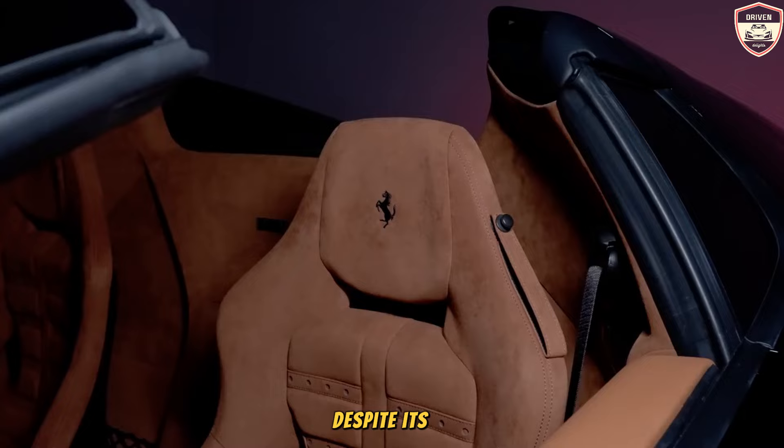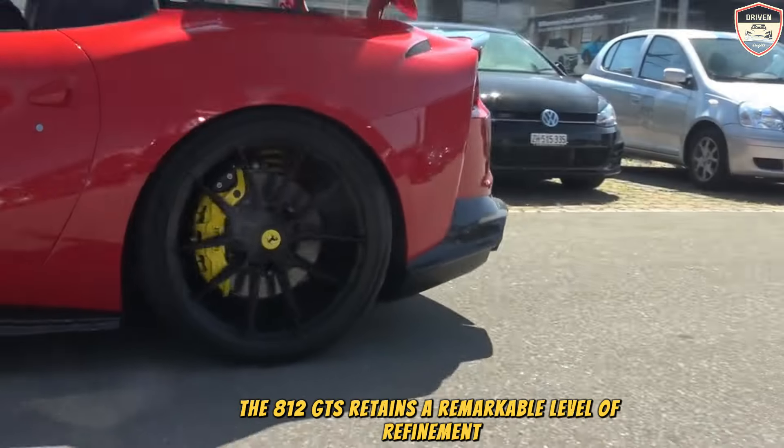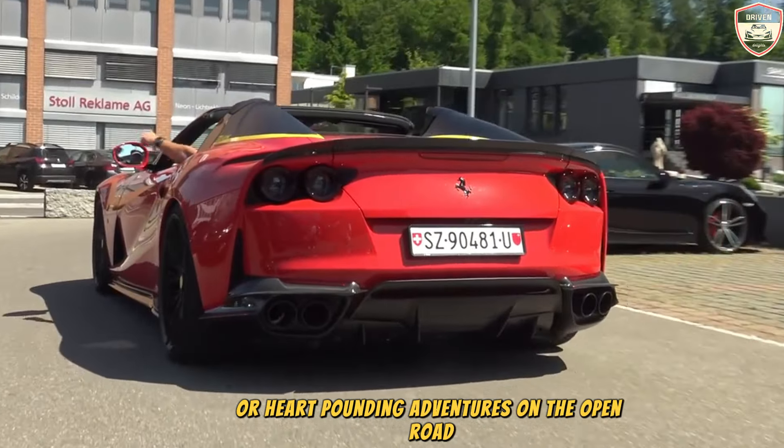Despite its raw power, the 812 GTS retains a remarkable level of refinement, making it equally suitable for leisurely drives around town or heart-pounding adventures on the open road.